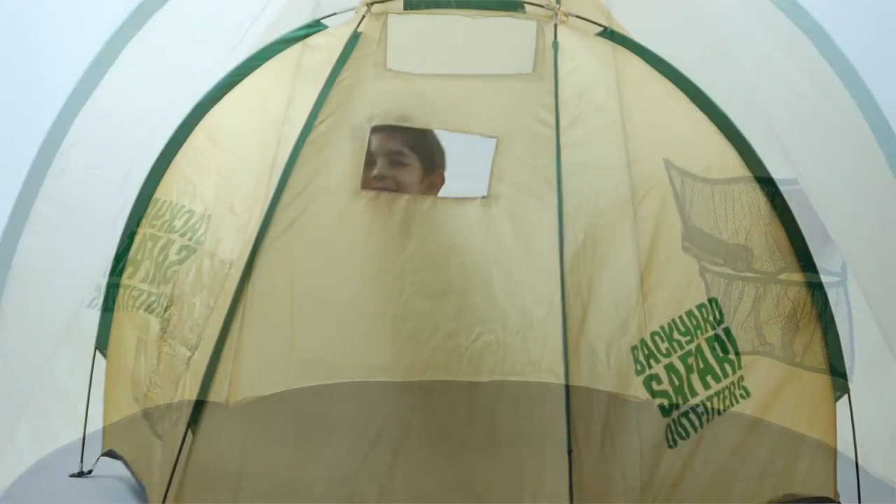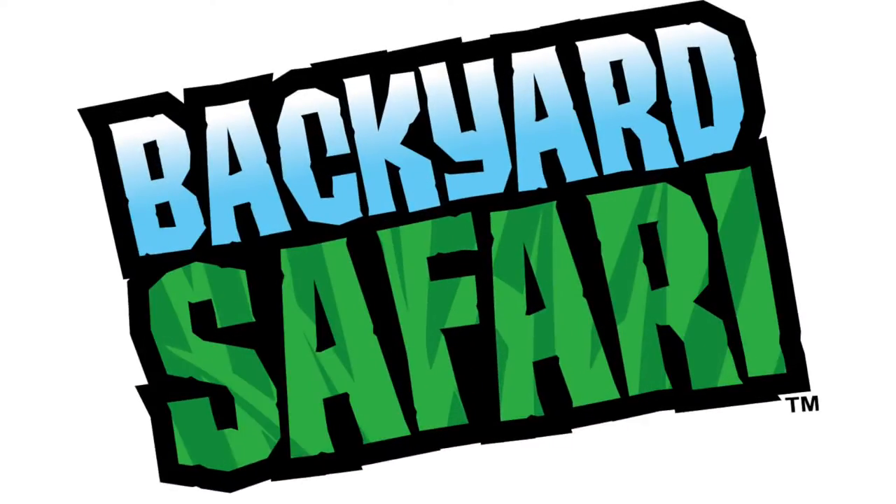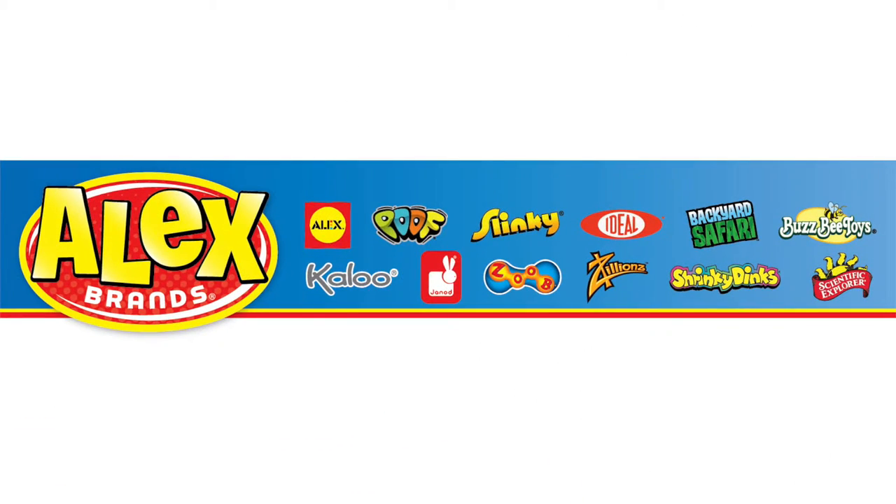The Backyard Safari Base Camp Field Shelter is recommended for ages five years and older. Backyard Safari is a member of the Alex Brands family.